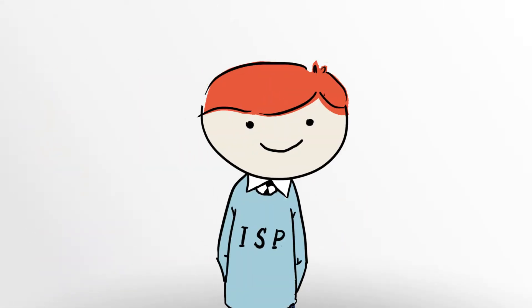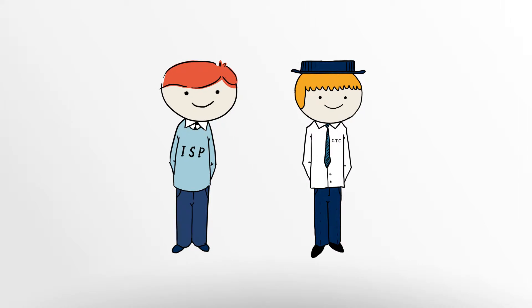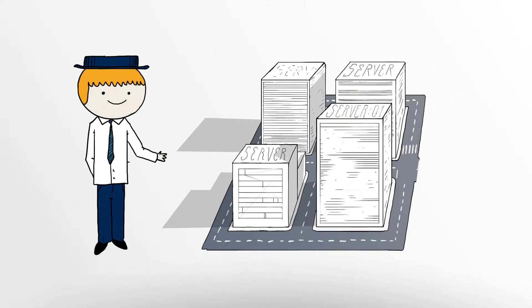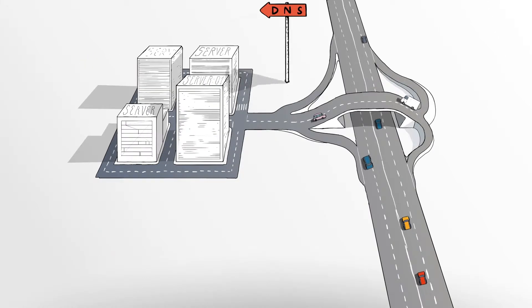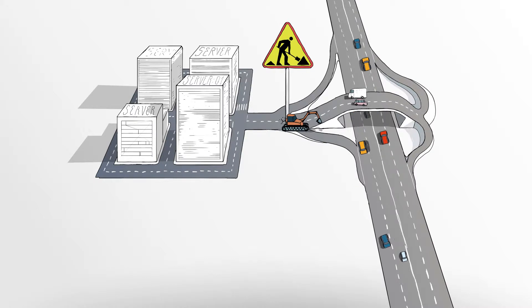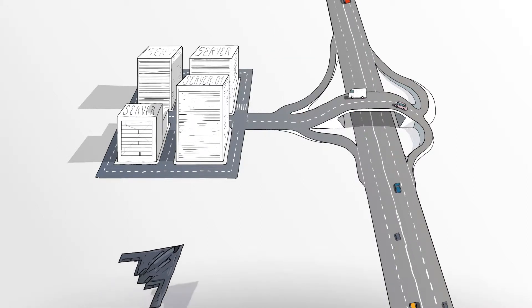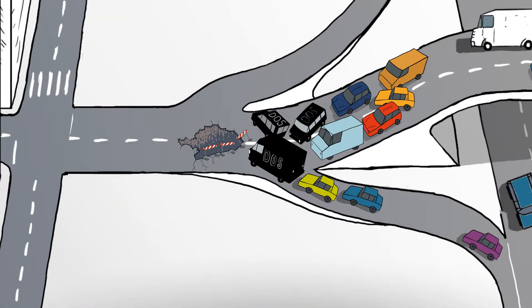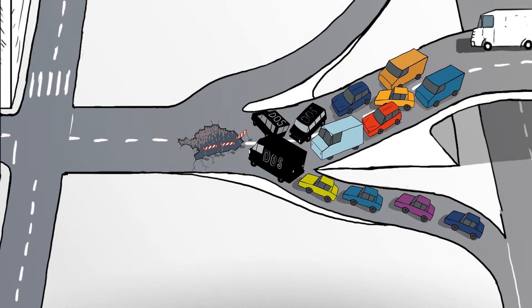As an internet service provider or operator of your own IT infrastructure, no matter how well your infrastructure is set up, without the domain name system, internet-based services won't work. So if your name servers are suddenly no longer accessible, or they are targeted by DoS attacks — for example, due to an attack on one of your customers — your internet services are no longer available.